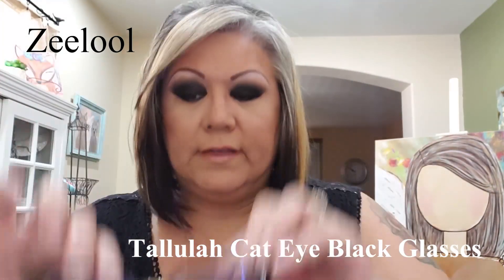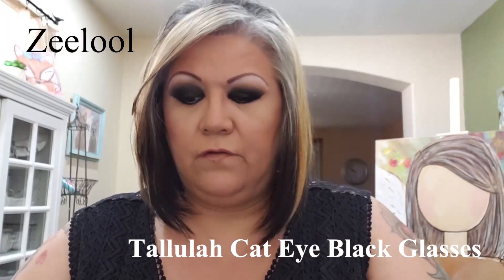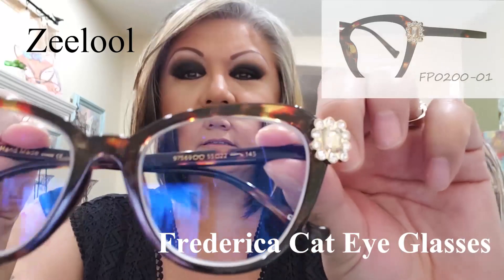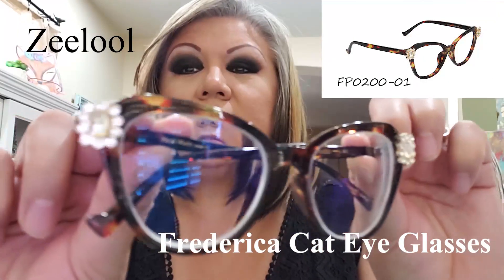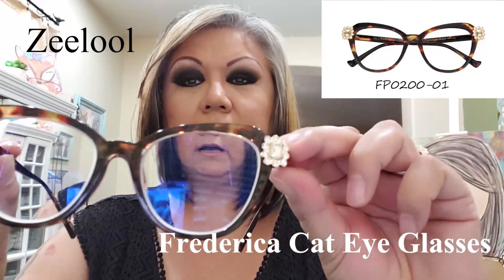I'll link these below so you can see them. They also have a blue glare coating, which is great when you work a lot on computers. These are Frederica — look at that stone, adorable. I got these in the tortoise shell.